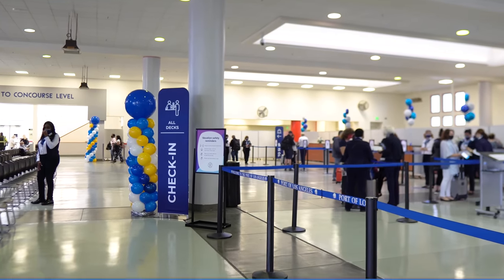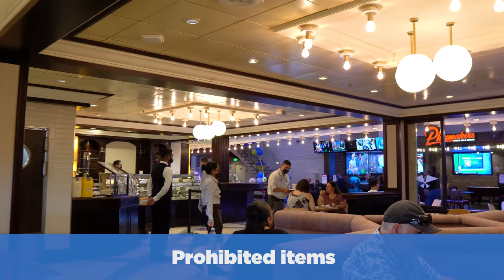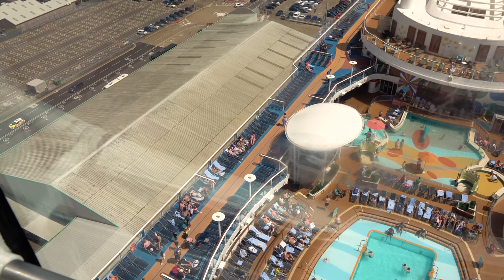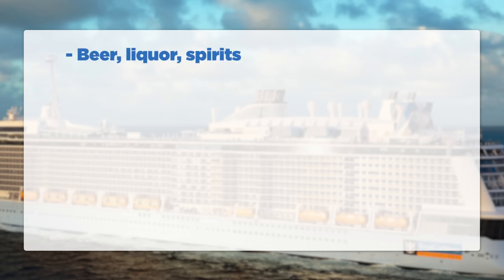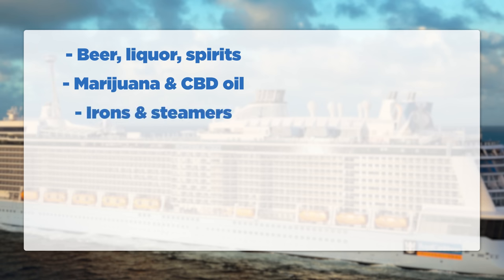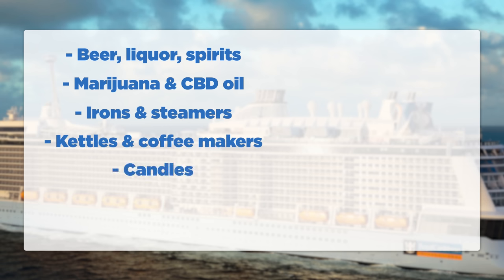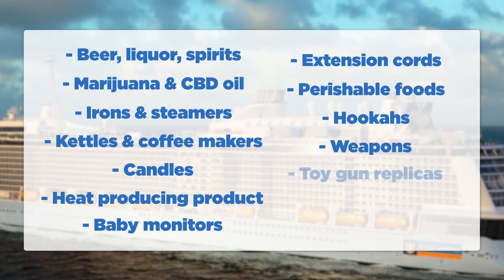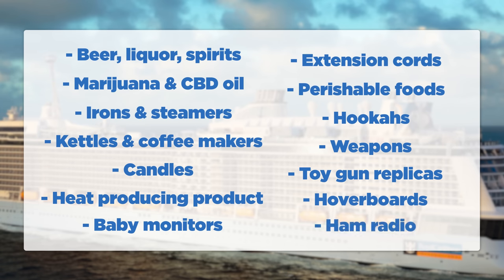Now let's cover what you cannot bring — things to leave at home. Royal Caribbean does not allow: beer, hard liquor or spirits, marijuana, CBD oil and CBD products even if medically prescribed, irons and steamers, kettles, coffee makers or hot plates, candles, any heat-producing product not already mentioned, baby monitors, extension cords, perishable foods and meats, hookahs and water hookah pipes, weapons including pepper spray, toy gun replicas, hoverboards, and ham radios.